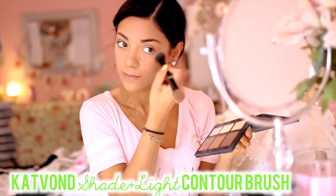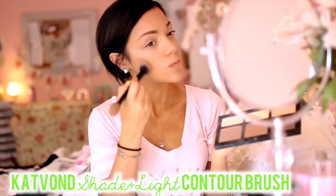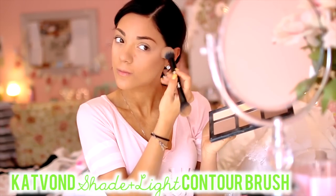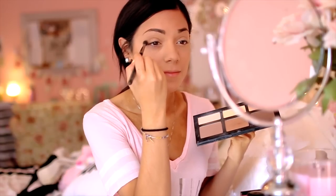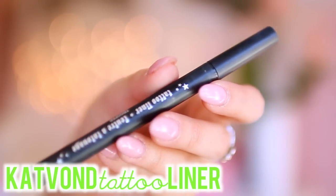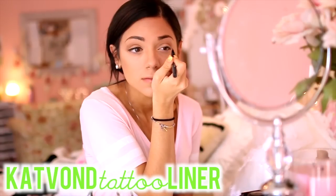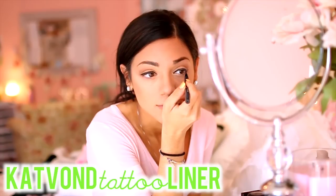I'm a huge fan of this highlighter because whenever I apply it, it's not too heavy and it's not too light, and it gives a very pearly finish. I absolutely love the way it makes my cheeks shimmer and makes me look awake. And I'm just going to curl my eyelashes before I do my eyes, and I'm going to use some of the bronzer from the Kat Von D palette, put it in my crease, and I'm using the Kat Von D tattoo liner and just lining my eyes because this stuff does not come off.